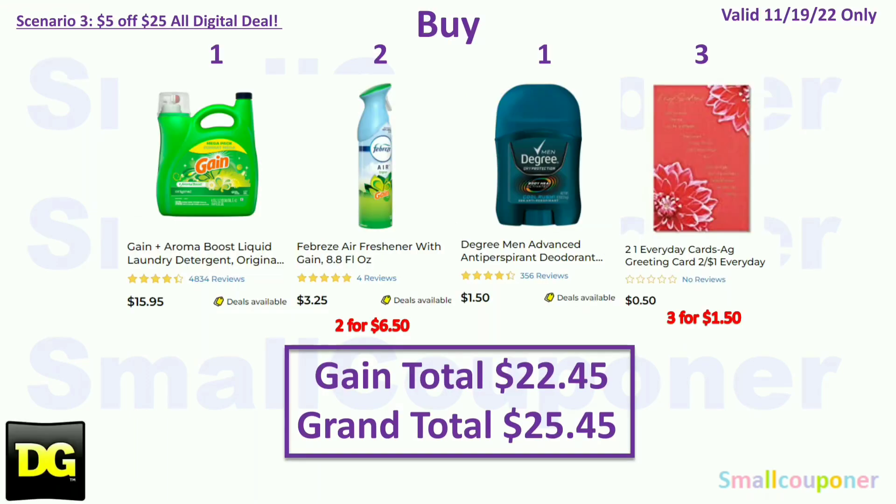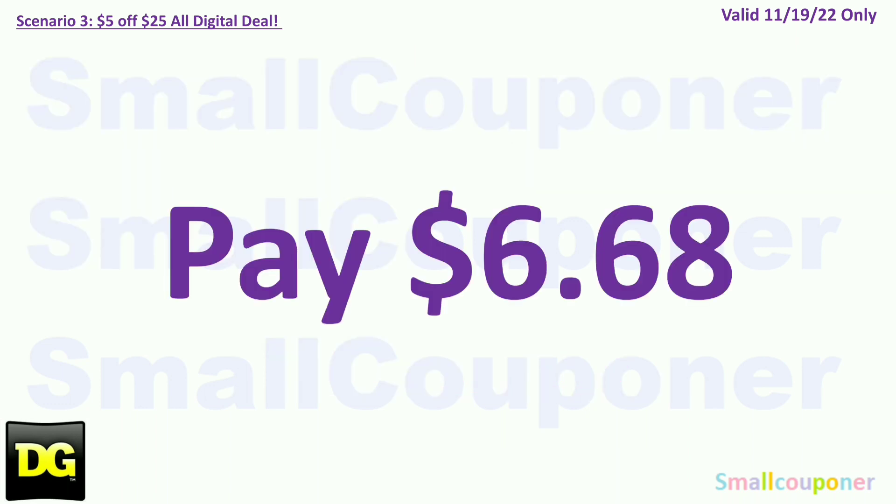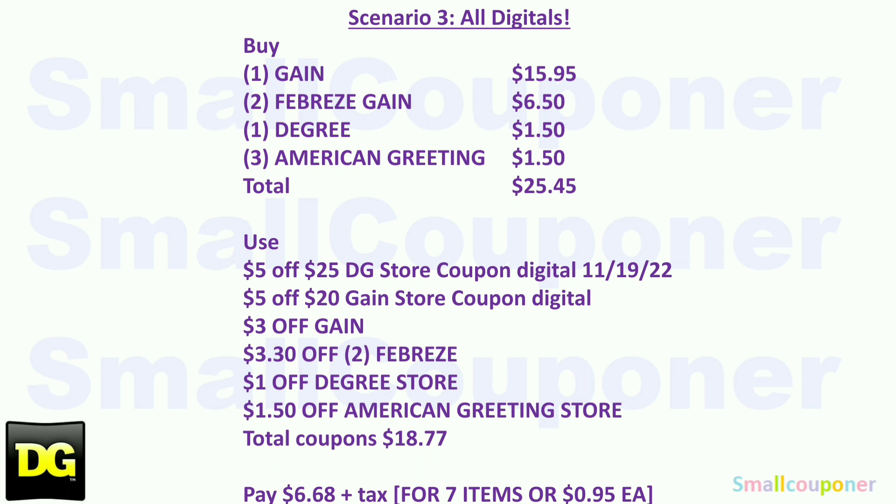Scenario 3. You'll buy one Gain Detergent (largest size) for $15.95, two Febreze Gain Scented at $3.25 each ($6.50 total), one Degree deodorant for $1.50, and three American Greeting Cards for $1.50. Your Gain total is $22.45 and your grand total is $25.45. You will use the $5.25 for Saturday, November 19th: $5.20 Gain Scented Purchase Store Coupon, $3.00 off Gain, $3.30 off 2 Febreze, $1.00 off Dove or Degree Store Coupon, and $1.50 off 3 American Greeting Items Store Coupon (takes off $1.47). Total coupons: $18.77. You'll pay $6.68 plus tax.